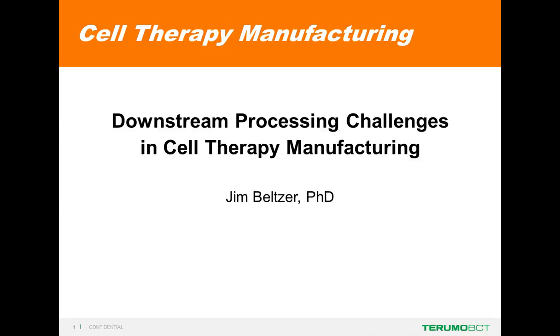Hello. We're glad you've joined us for this live webinar, Downstream Processing Challenges in Cell Therapy Manufacturing. I'm Judy O'Rourke of LabRoots, and I'll be moderating this session. Today's Educational Web Seminar is presented by LabRoots, the leading scientific social networking website and provider of virtual events and webinars advancing scientific collaboration and learning. It's brought to you by Terumo BCT.